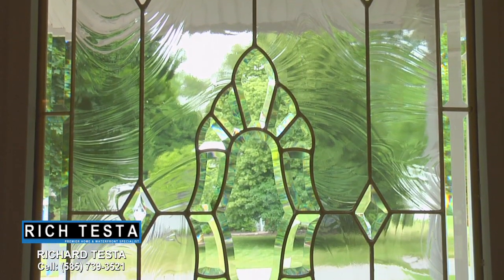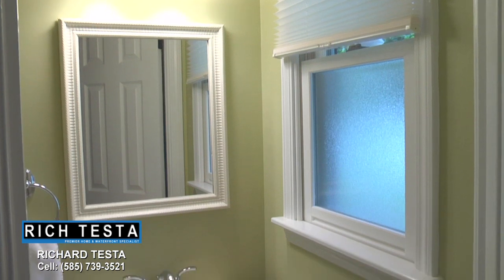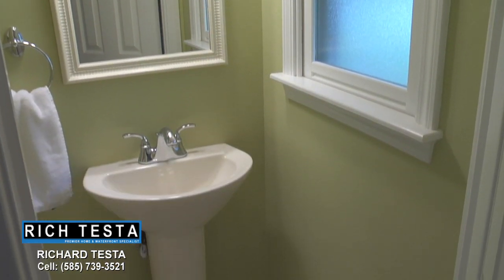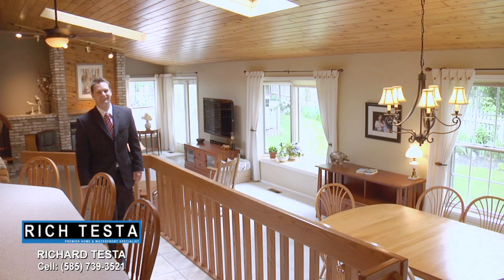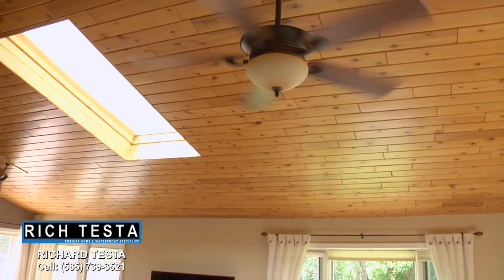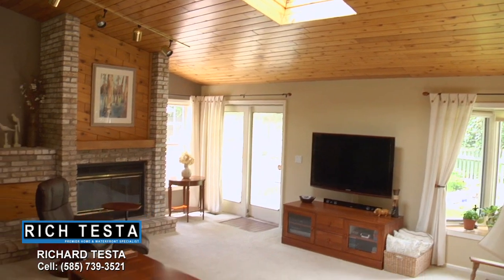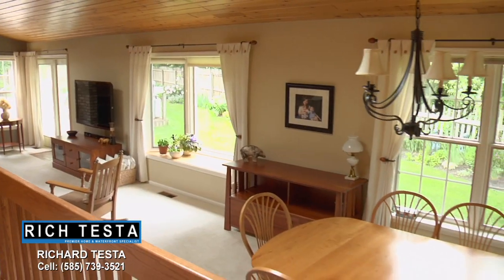This beautiful foyer features a leaded glass entry door, tile floors, and an adjacent first floor powder room. This is open living at its best. This great room features cathedral wood ceilings, skylights, a wood-burning fireplace, and beautiful garden views.